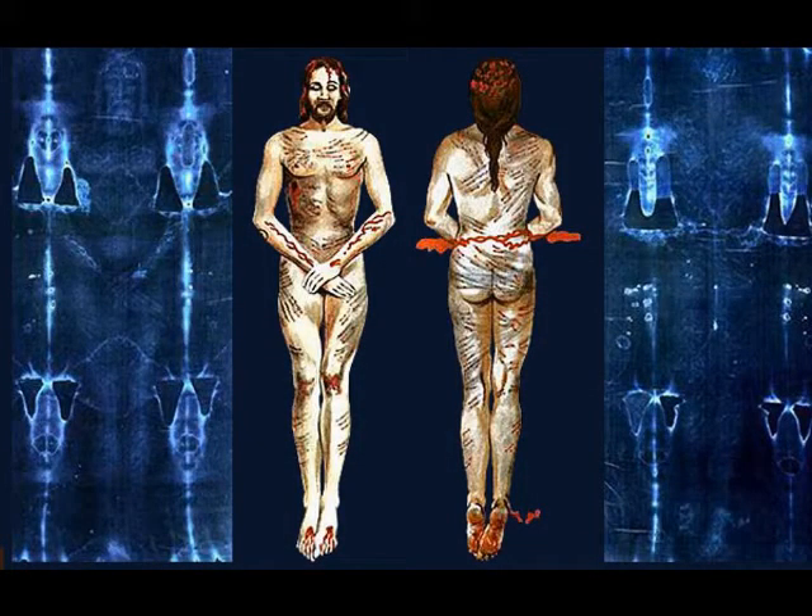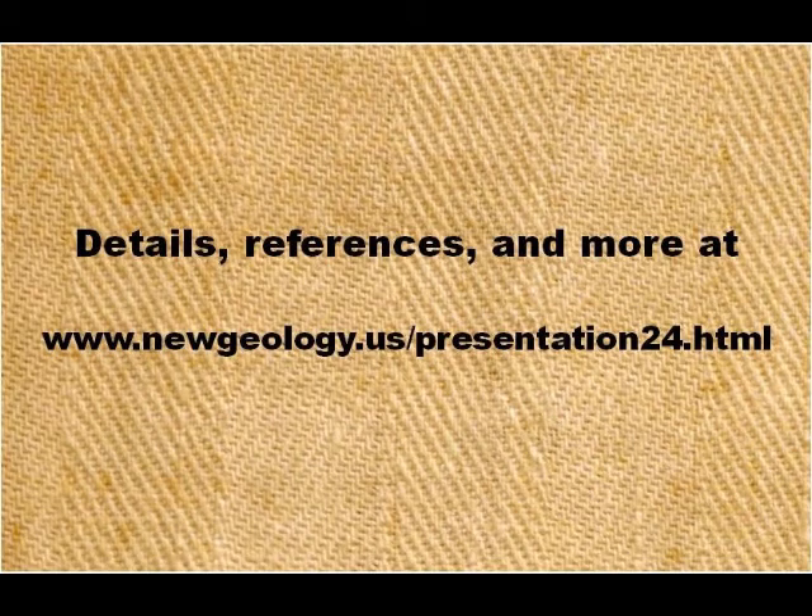The Shroud of Turin is unique. It shows the body of a man tortured and killed exactly as the Gospels describe, and the image is impossible for us to create. Thus it is physical proof that Jesus existed, was tortured to death as told in the Bible, and was supernaturally resurrected. He was who he said he was. Through the centuries, many people have believed this by faith alone — here is hard evidence. Now that you know, the choice is yours what to do with it.